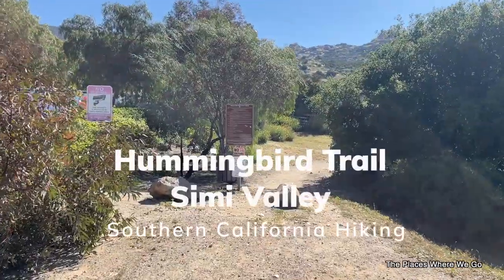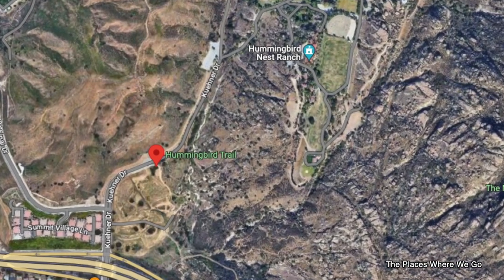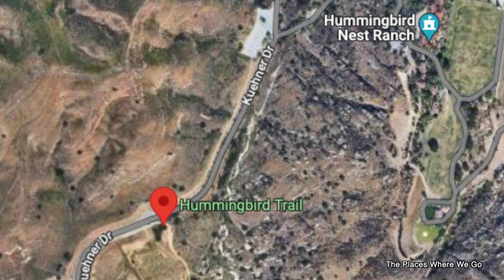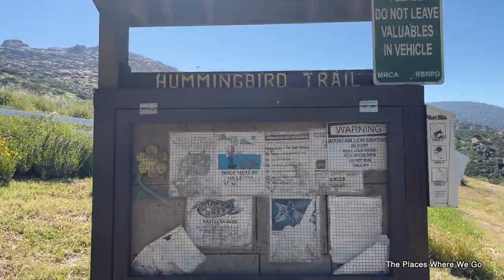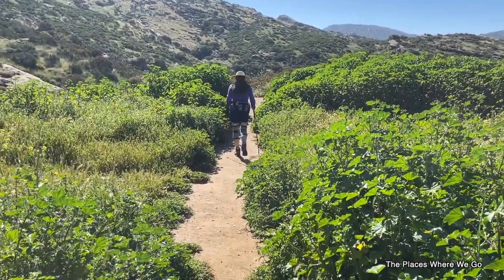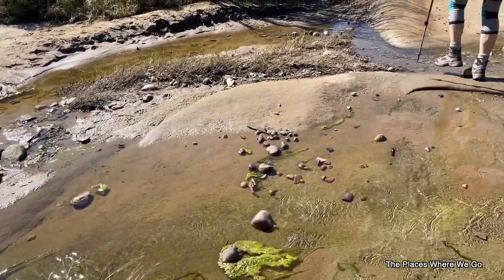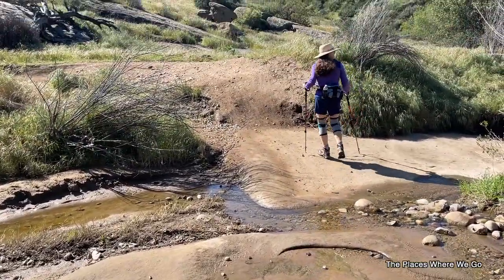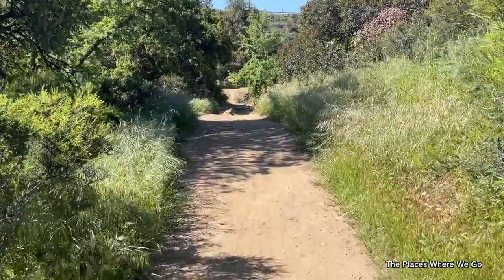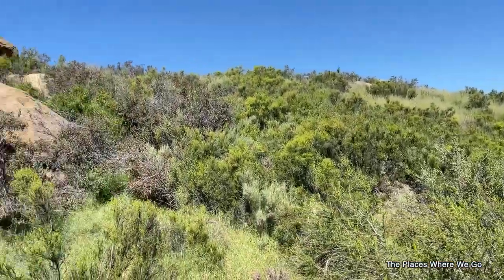You'll find the trailhead on the northern section of Kuehner Drive, just before the gated entrance to Hummingbird Ranch. You can typically find a parking spot on the street, but be sure to read the parking signs to know where parking is allowed. We recommend downloading the route on AllTrails before you hit this trail — we consulted our downloaded maps several times during our hike.